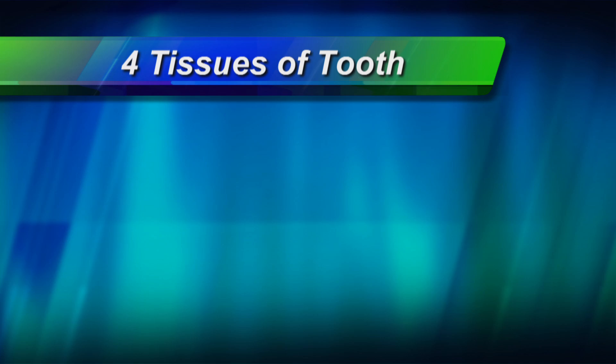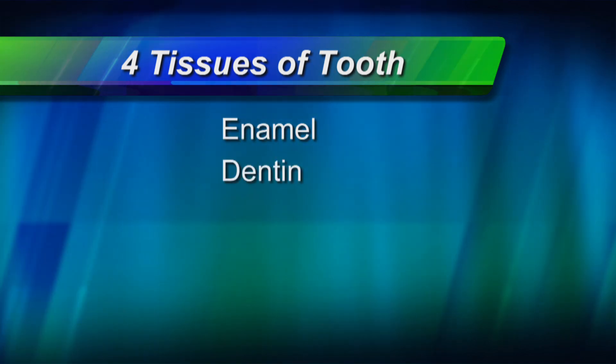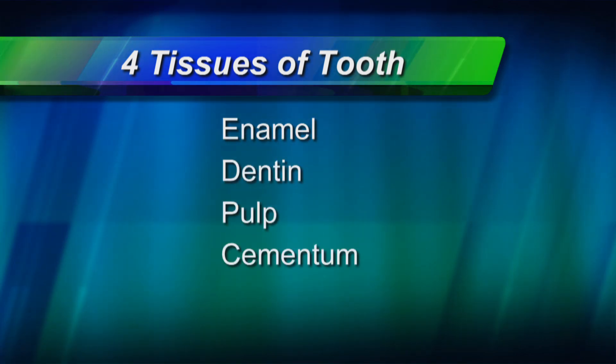Each tooth is made up of four different tissues: enamel, dentin, pulp, and cementum.